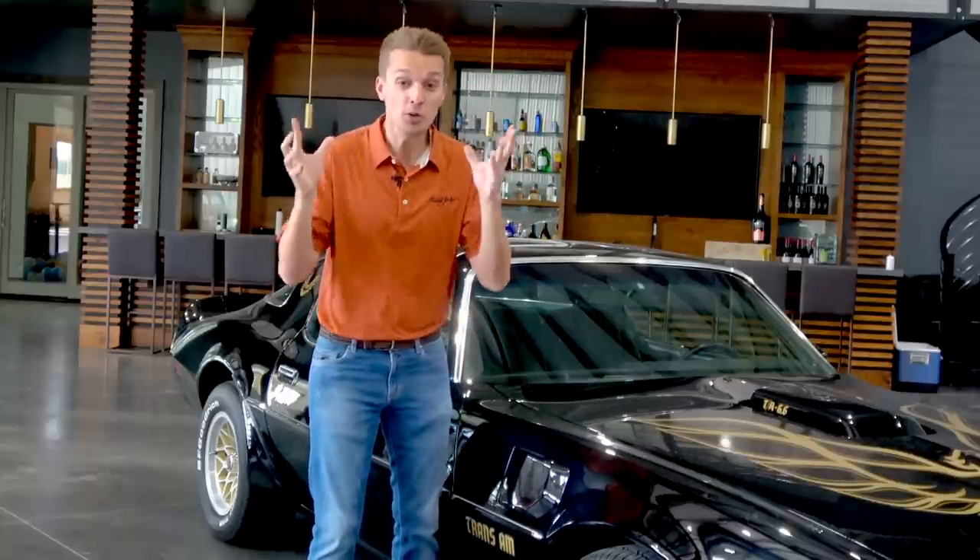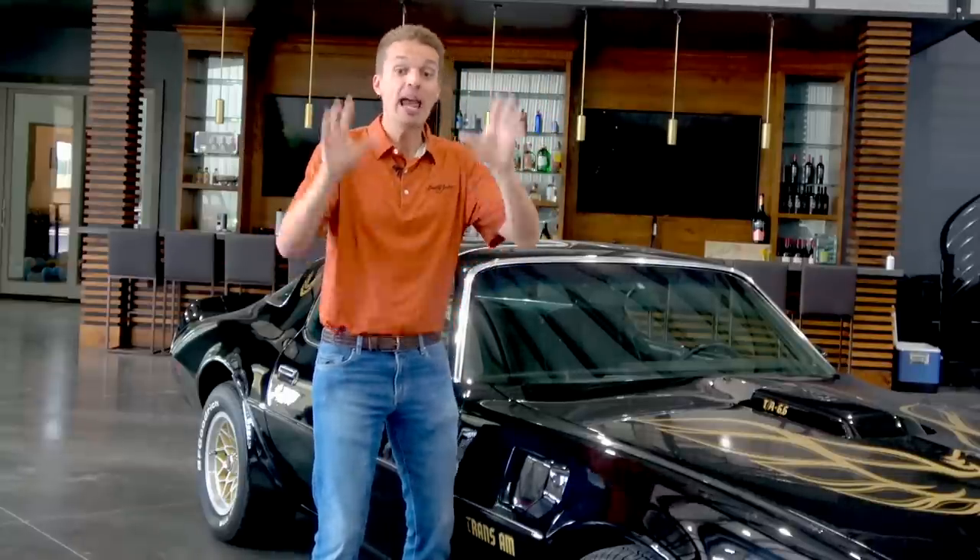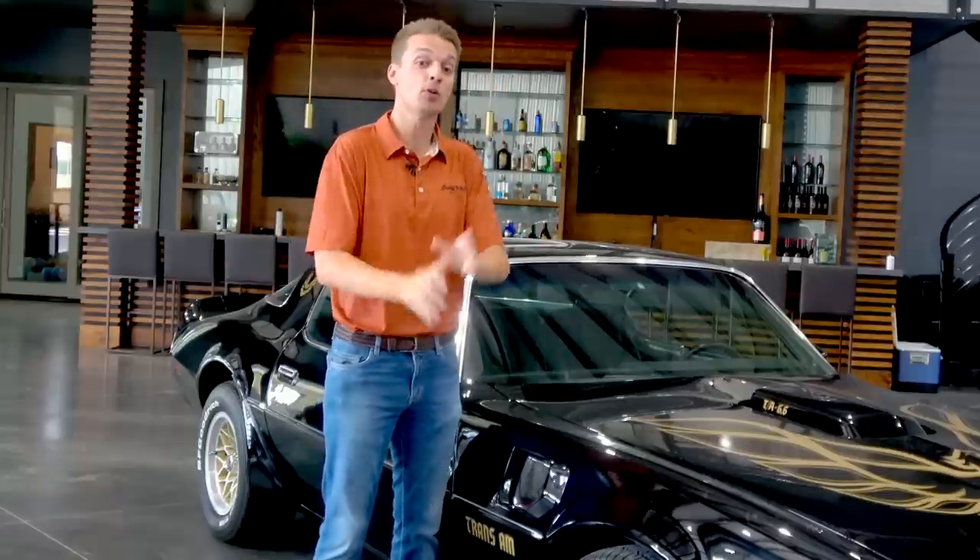The chance to own Lot 744, the actual screen-used Supra driven by Paul Walker in the film — for my generation, is like the chance to own the Bullitt Mustang, the Bandit's Trans Am, or a Back to the Future DeLorean. Really a once-in-a-lifetime opportunity crossing the block at Barrett-Jackson Las Vegas.